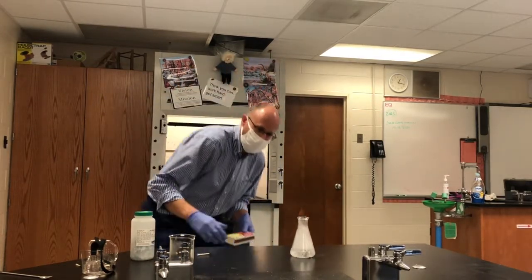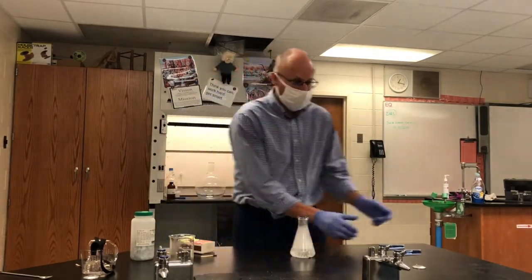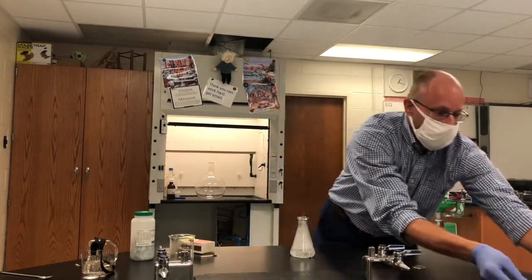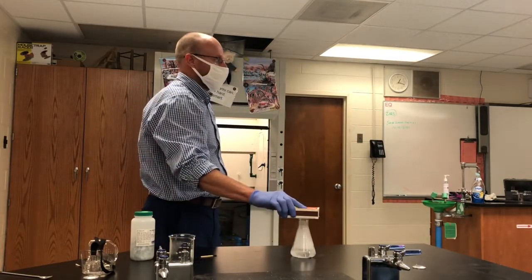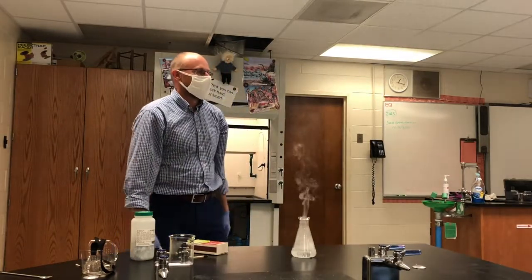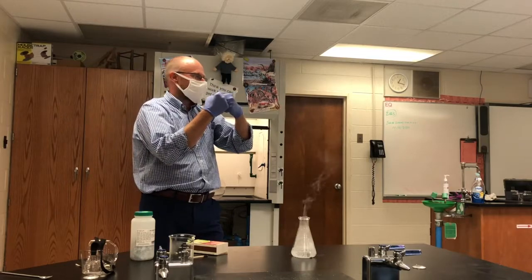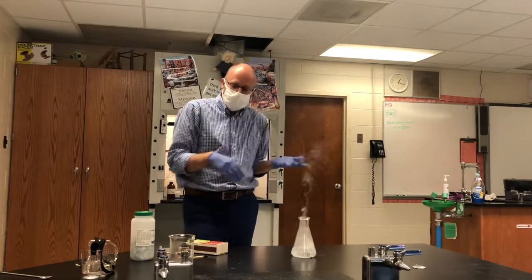There we go — it wasn't as loud as I thought it would be. You can see the nice flame over there; that flame that is burning, you guys back home can see it. That's a very clean flame, because all it's producing is hydrogen reacting with oxygen. Two parts hydrogen, one part oxygen — what are we making? Water vapor. Water.